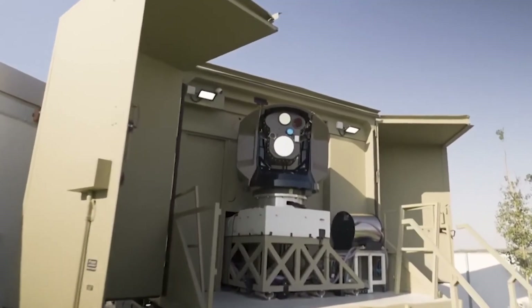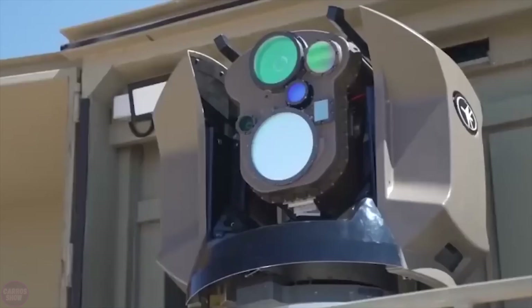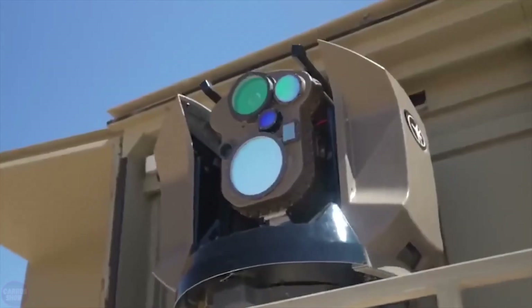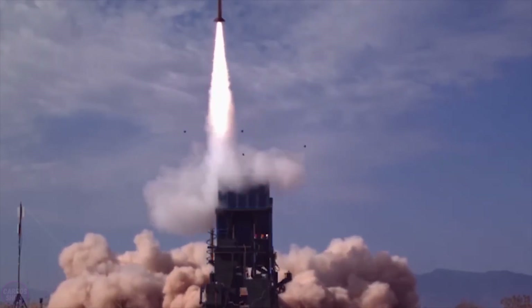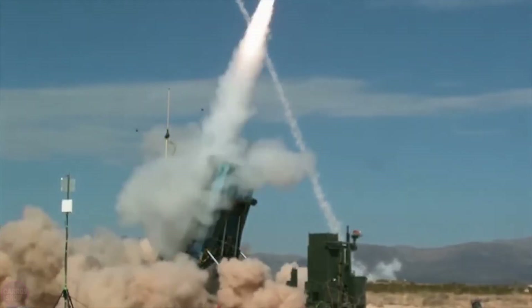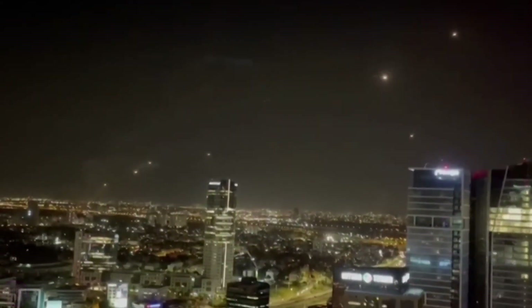Iron Beam is an air defense laser system with a laser energy output of 100 kilowatts, developed by Israeli defense contractor Rafael Advanced Defense Systems. This system is designed to destroy short-range rockets, artillery shells, and mortar rounds. Its range extends up to seven kilometers — too close for effective interception by the Iron Dome missile system. Additionally, the system is capable of intercepting unmanned aerial vehicles.